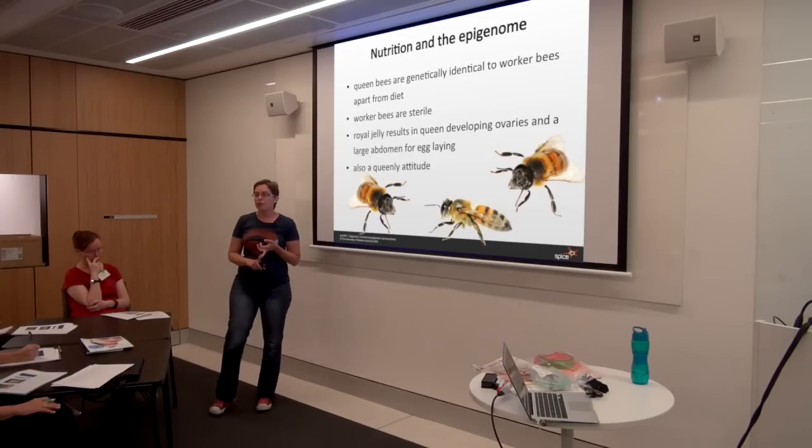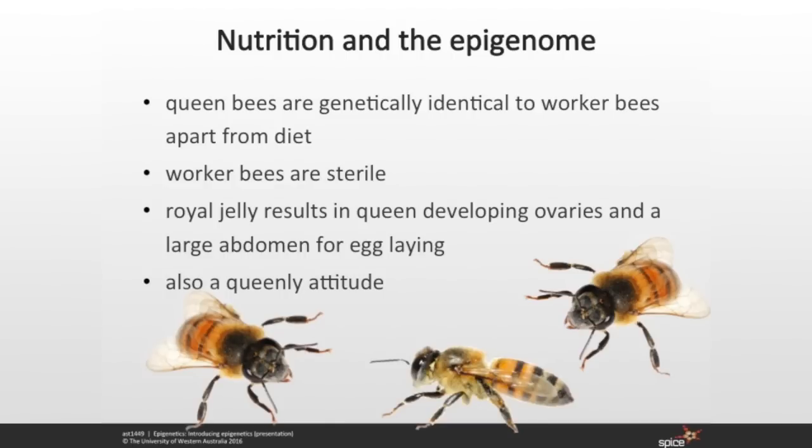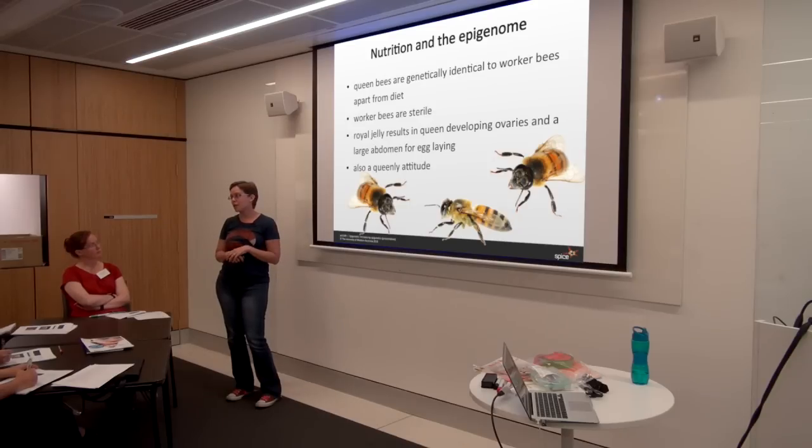A particularly good example of how nutrition influences the epigenome is found in bees. Queen bees and worker bees are genetically identical — they have exactly the same DNA. The only difference is that queen bees are force-fed royal jelly from the larval stage, while worker bees are fed on nectar, pollen, and water. The fact that the queen bees are fed on royal jelly switches on genes that help her develop ovaries and a large abdomen for laying eggs. The only difference between the two types of bees is diet — and that diet is switching on particular genes entirely through epigenetic changes.